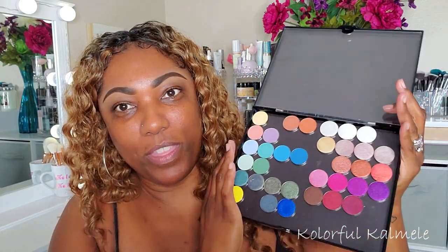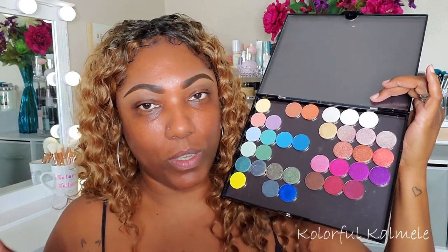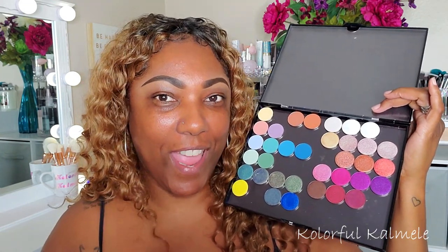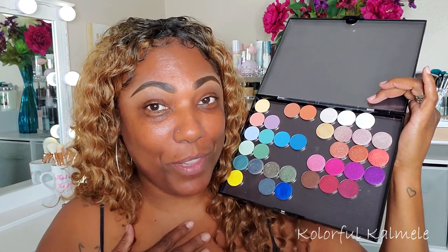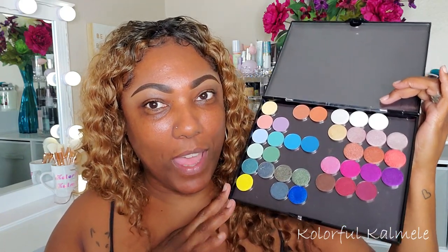I have my Sydney Grace shadows here in one of my Adept Cosmetics empty magnetic palettes. These are some of the shadows that I picked up — all Sydney Grace. I'm not going to swatch all of these today. I know there are a lot of videos of people swatching Sydney Grace shadows, so I decided not to do that. I just want to play with them and get a feel for them. You'll see some empty spots because I did pick out certain shadows to play with today.